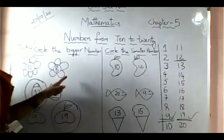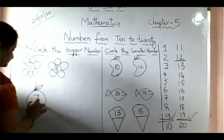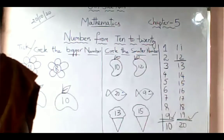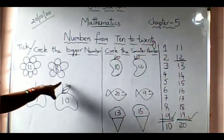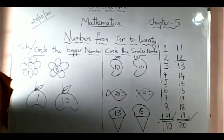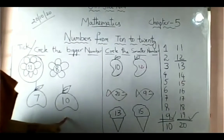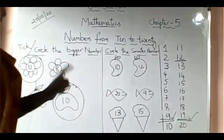Kavya Shree, here you have 11 and 8. In these two numbers, which one is the bigger number? Tell the bigger number. 11 — very good! 11 is the bigger number. In 7 and 10, which is the bigger number? 10 — very good! In 7 and 10, 10 is the bigger number.